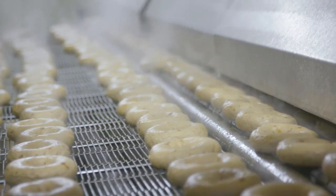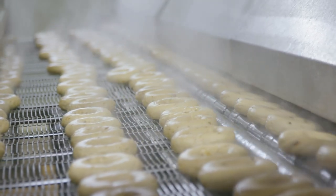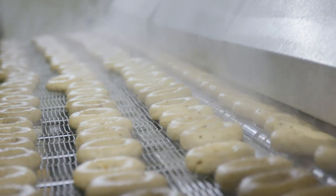We boil the bagel because it's at that point that we actually make it authentic. The boiling process does a number of things to the bagel — primarily it changes the bite into the authentic bite that we expect of the bagel.